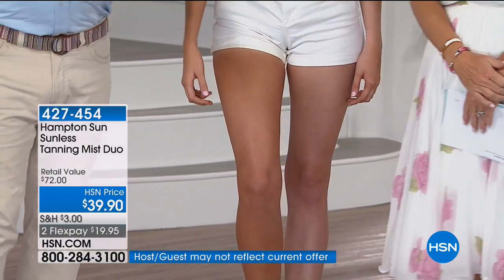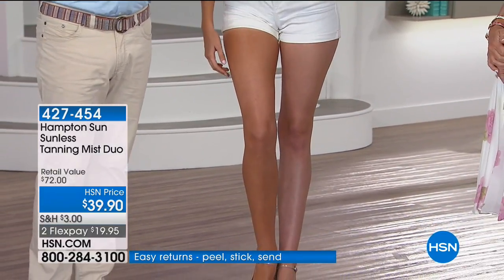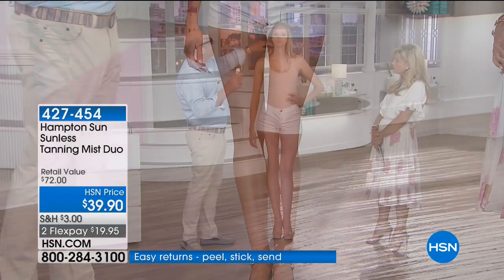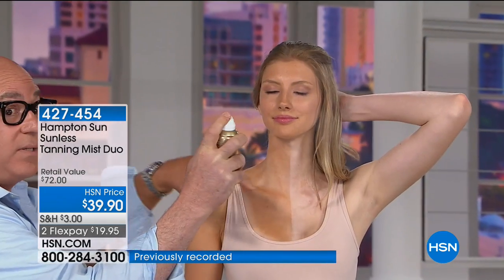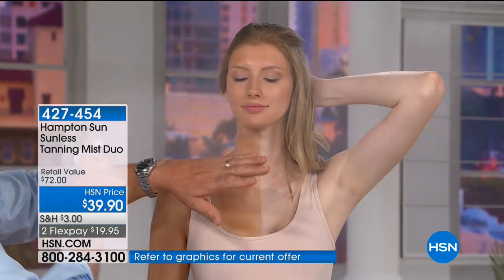There's witch hazel in it, there's organic fermented red raspberry — it's called erythrulose — that helps even out the tan and give you that natural look. For face and body, hold the can away about 10 to 12 inches and just spray in a circular motion.